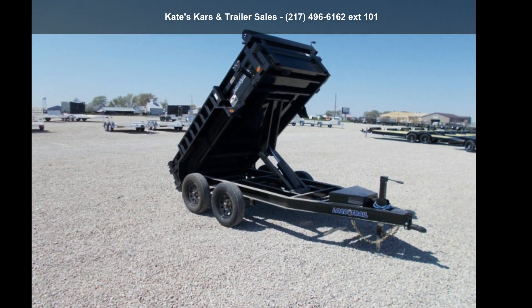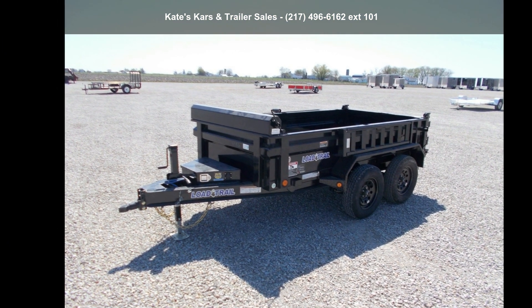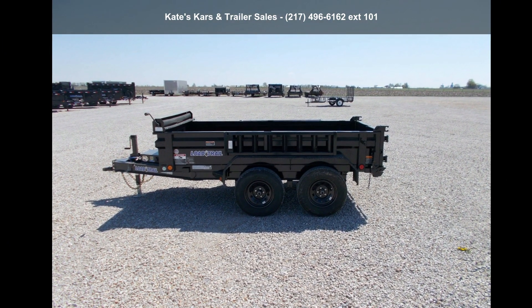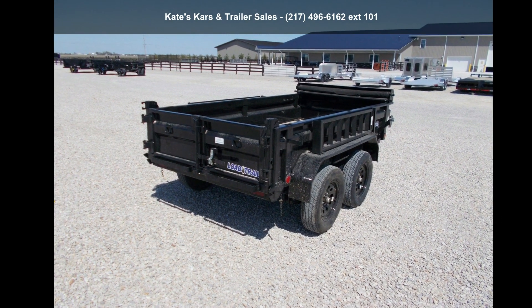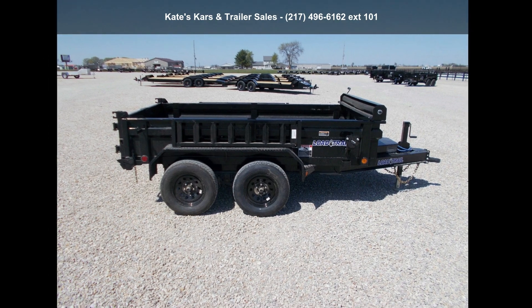Check out this Load Trail 2021 Dump 60x10 Dump Trailer — 7000 Gross Vehicle Weight, 18-inch Sides, 2-Way Gate. If you are looking for a reliable trailer, this may be the one. Quality construction is an important factor when considering a trailer purchase. Follow the link in the description below to learn more about this trailer's features.